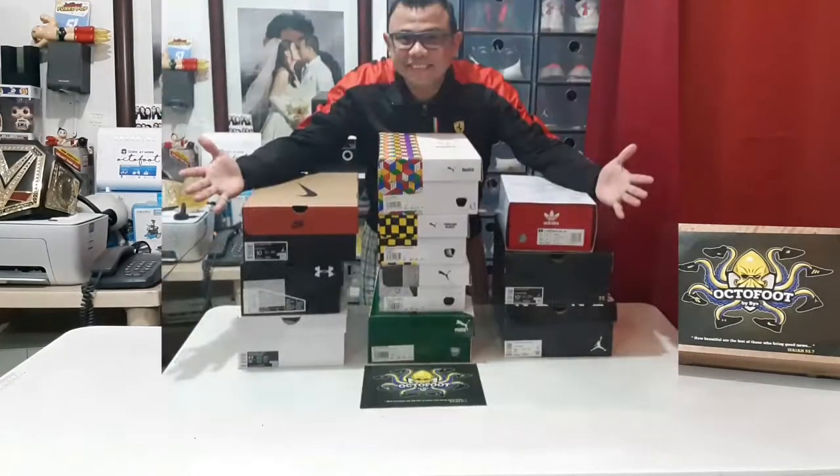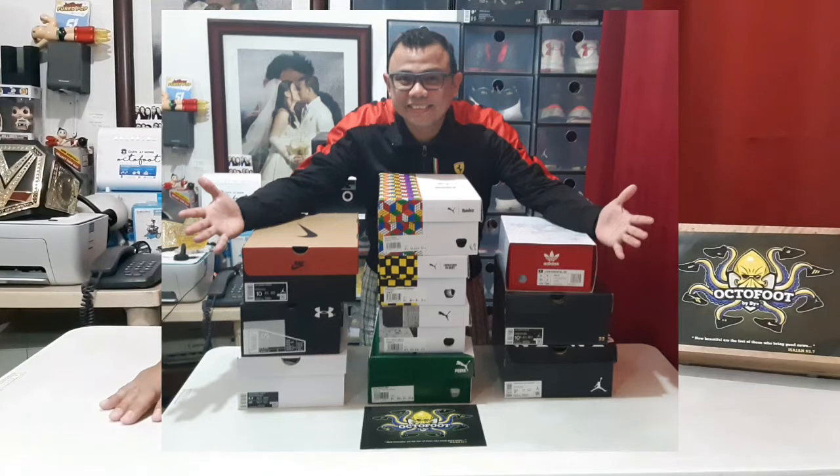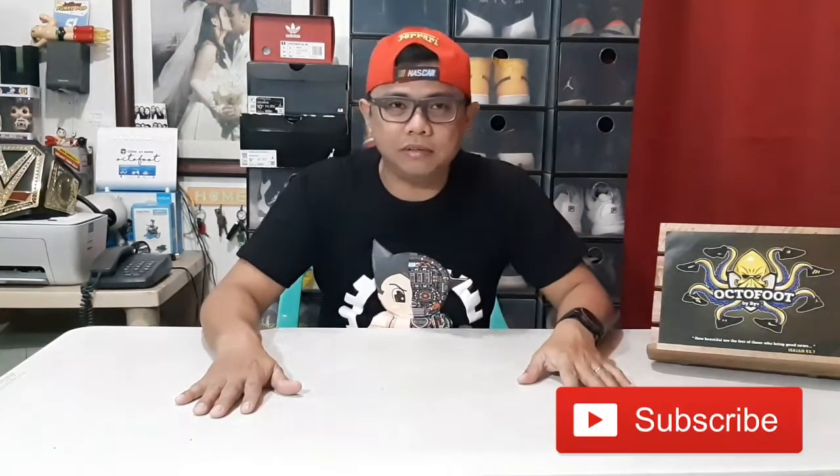Hello everyone, this is Bikes once again and thank you for watching this episode of unboxing sponsored by OctoFoot by Bikes. Recently me and my wife had a vacation in Taiwan and I was able to cop a lot of shoes which I will be unboxing in a series. So for the next few days, please be patient, I'll be unboxing those shoes. But for now, I will start with the best cop that I got. If you haven't subscribed to this channel, please do so — click the red subscribe button and the notification bell. So let's start with the unboxing.